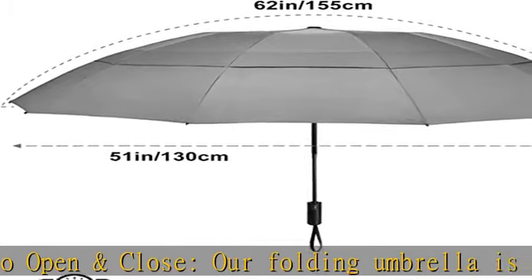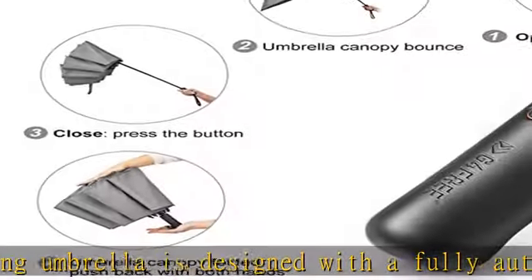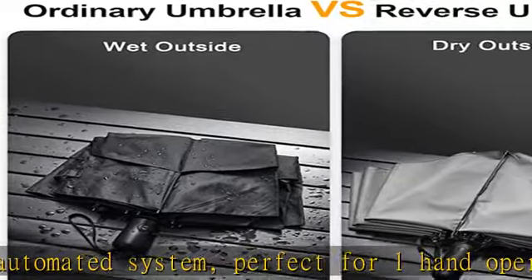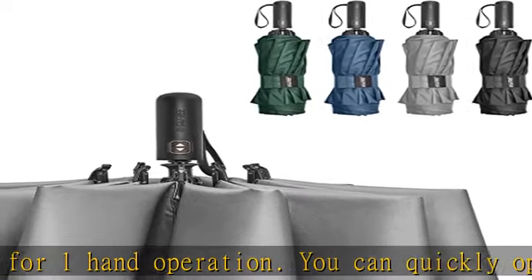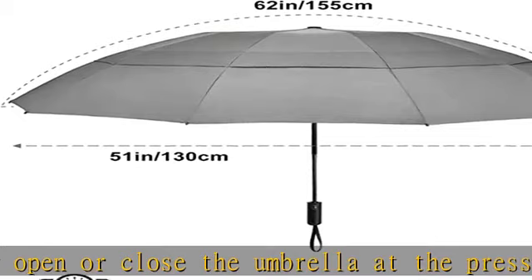Double canopy construction: the vented canopy allows the wind to pass through, avoiding flipping over and breaking in strong wind. Portable and comfortable, this large collapsible umbrella combines the golf umbrella and folding umbrella features, making it an excellent choice for the golf course. You can also use it for business, professional travel, or daily life.